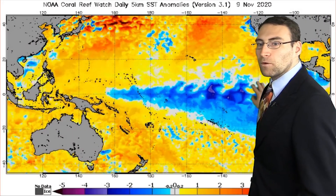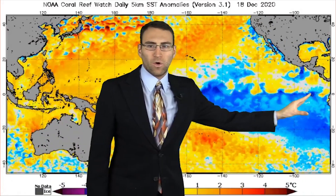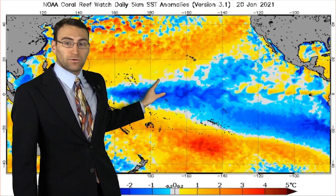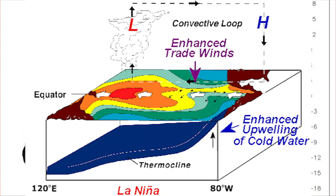This is La Niña — well below average sea surface temperatures across the equatorial Pacific Ocean. Notice all the cold air here with the darker blue starting to change into lighter blue colors as it moves westward across portions of the Pacific, and now you get some of these orangish and yellow colors in here. That is a sign that we already had our peak La Niña.